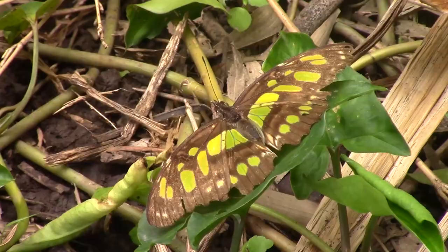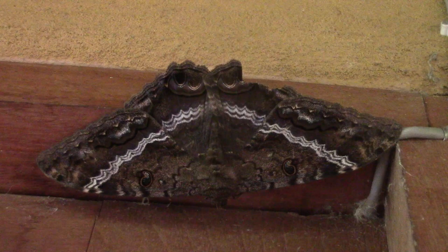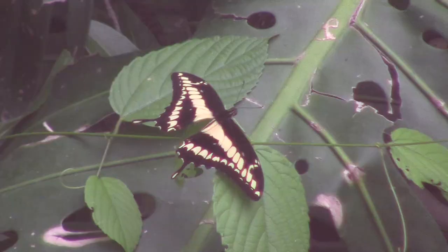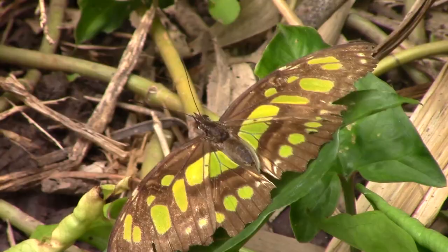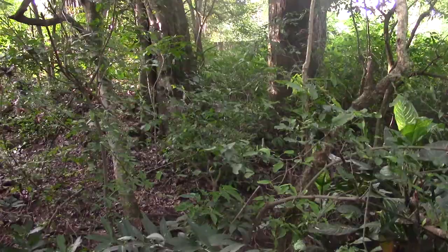Their varied and beautiful coloration serves many purposes. Some species use their patterns for camouflage, while others use them to attract mates. Moths, like this massive black witch moth, fill the same role in the ecosystem but avoid competition by becoming active at different times than butterflies. Butterflies are primarily diurnal — active during the day — while moths are typically nocturnal, active at night. Both of these insects are irreplaceable in the rainforest ecosystem and are hard to miss while out exploring.